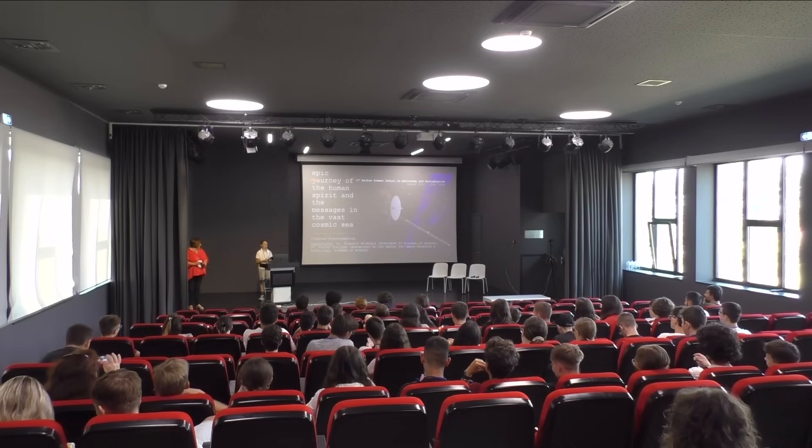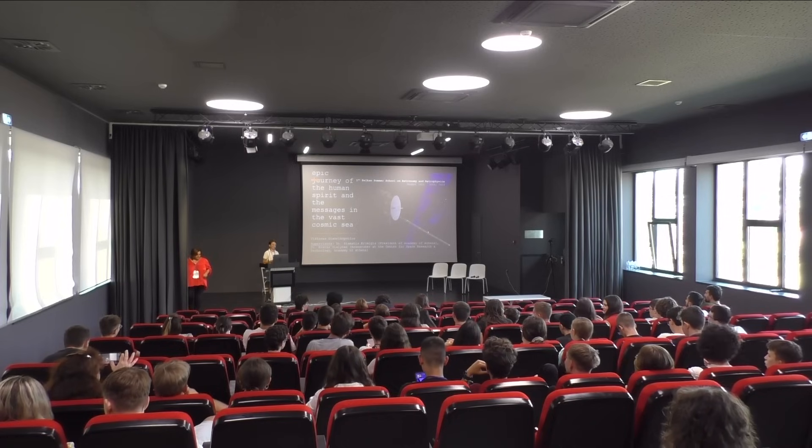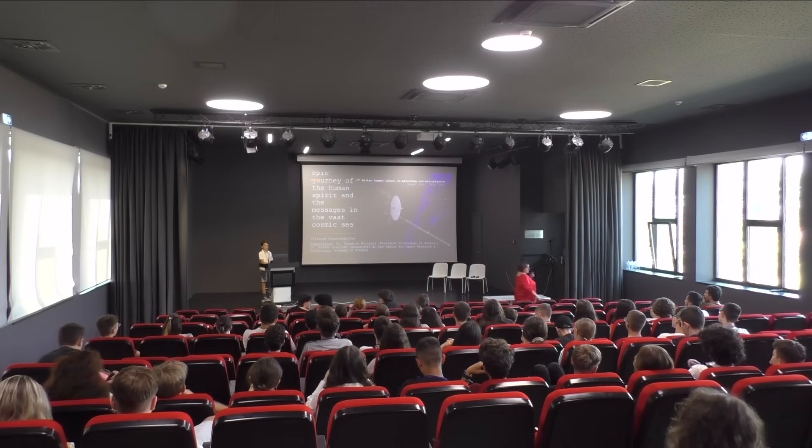Good morning to everyone. My name is Vikras Yannikopoulos and I'm a student in PIRS. Today I'm going to present my project with the title 'Voyager 1 and 2: The Epic Journey of the Human Spirit and the Messages in the Vast Cosmic Sea.'